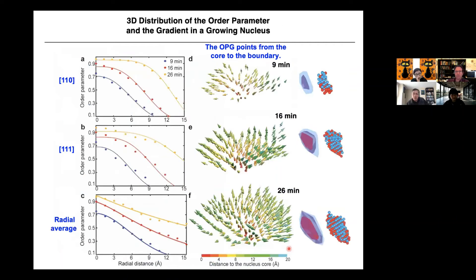Every nucleus has a core with the largest order parameter — no exceptions. The order parameter distribution shows the center getting larger, and the gradient always points from the core towards the boundary of the nucleus. The nucleation starts from that core, which can be one or a few atoms.